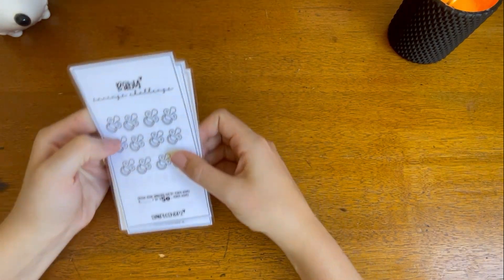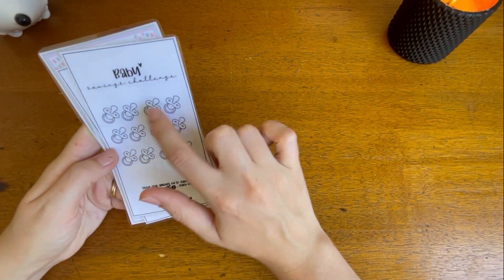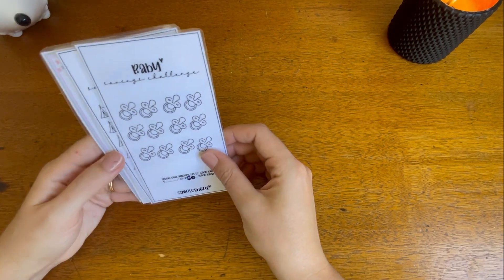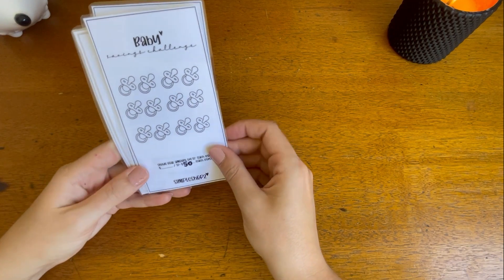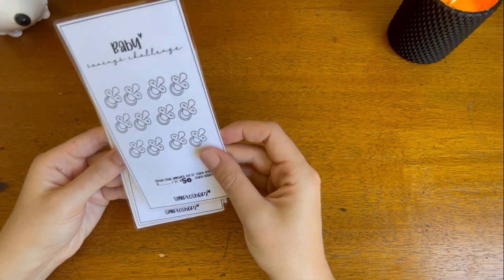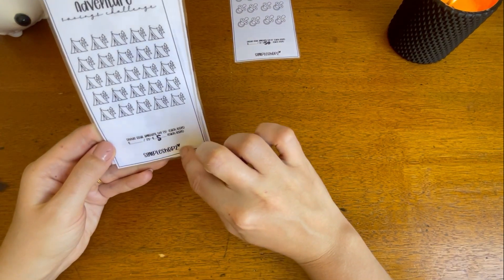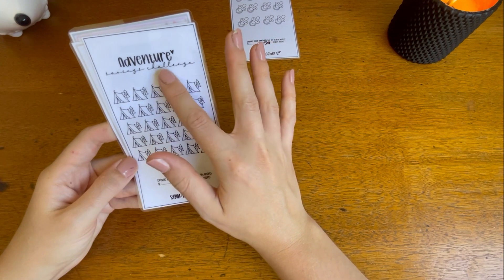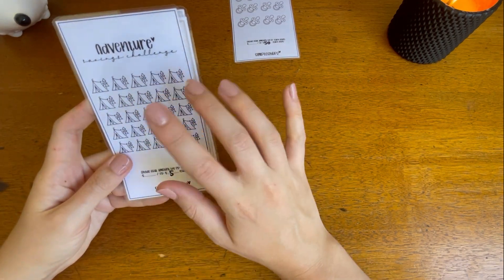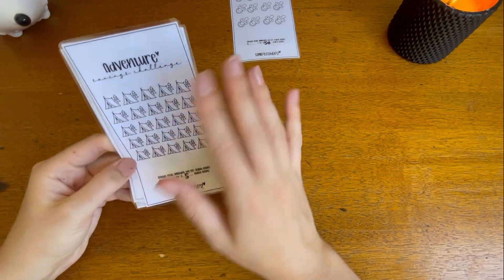I've also got a baby savings challenge from Simple Shops — I've made each dummy worth $50. We're not planning to have a baby anytime soon but I just want to have a small bucket ready for that sort of thing in the future. I also got their Adventure Savings Challenge — I've made each tent worth $5. My friends and I are going on a camping trip in April and I just want to save a little bit of money for food, petrol, and anything else we might do, just to have a little buffer.